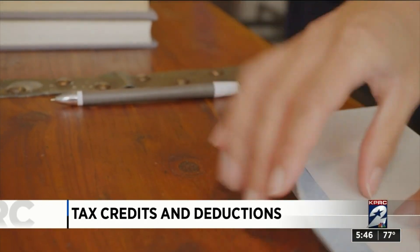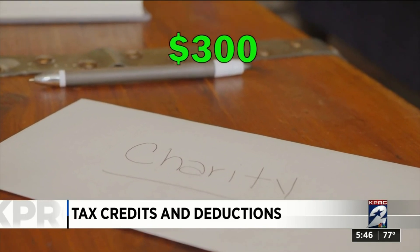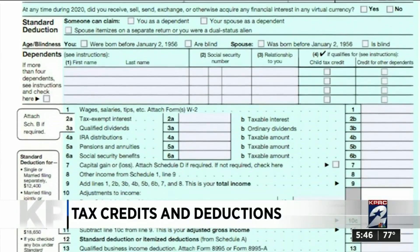Round up all the donations you made to charity last year. If you gave up to $300, you can put that directly on your tax form 1040, and it'll reduce your income before taxes.